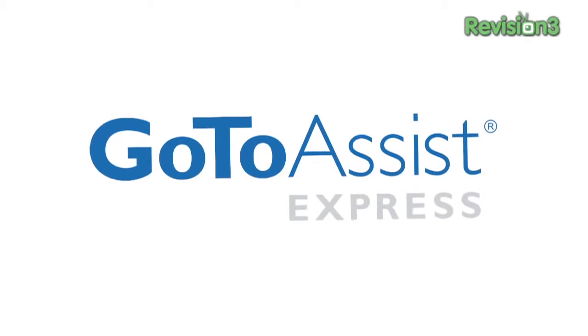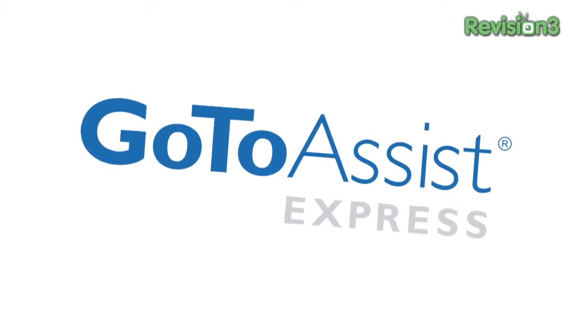This episode is brought to you by GoToAssist Express. Support smarter with GoToAssist Express.